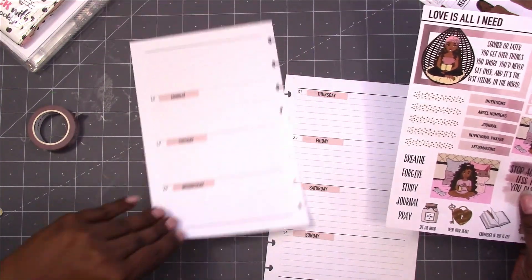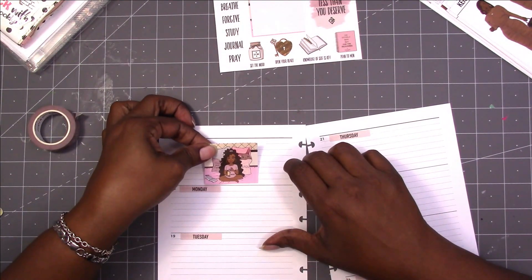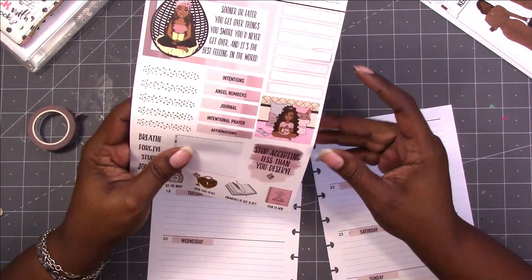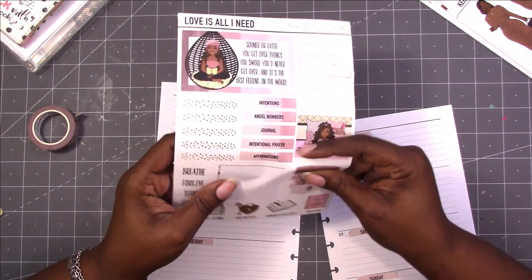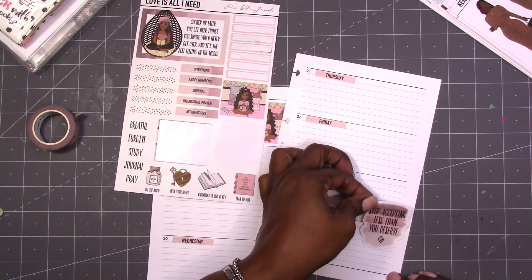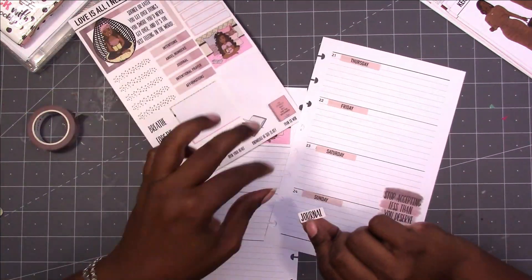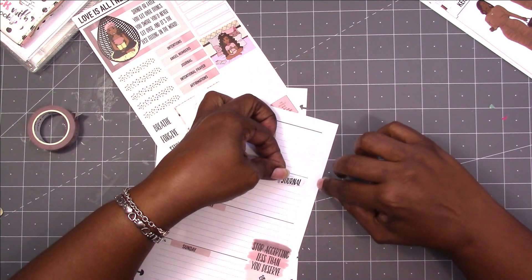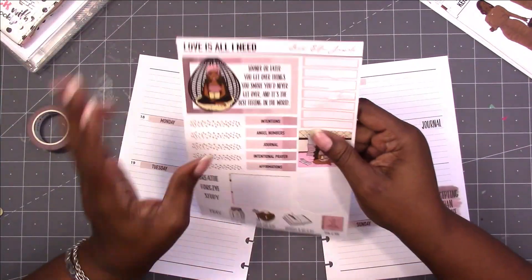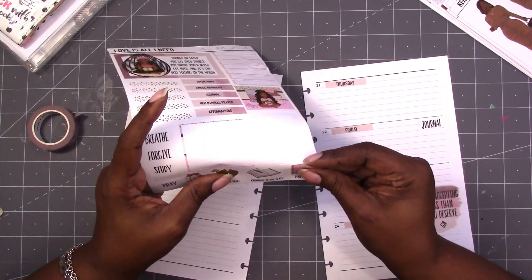So there is that. You can also use these for journaling. I think I'm going to use the bigger one. I'll put her there. 'Stop Accepting Less Than You Deserve' — I'm going to put that on Saturday and Sunday. And I'm going to put 'Journal' on Friday because I do want to start journaling. Junk journaling has kind of made its way into the planner community, but it's a different style of junk journaling. We are going to be playing around with that soon.